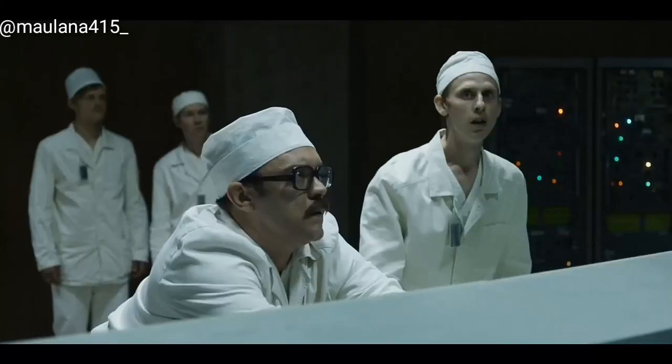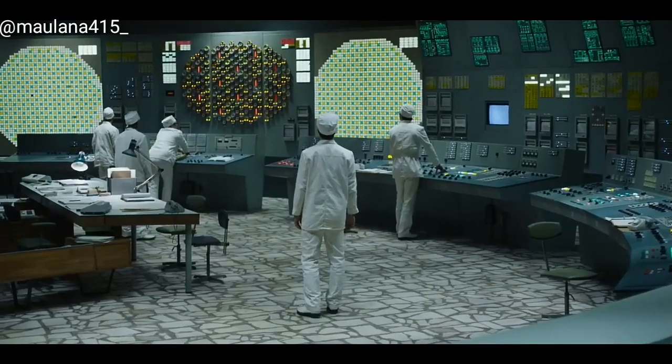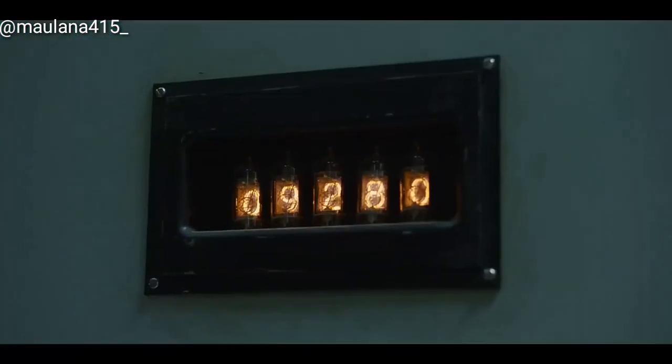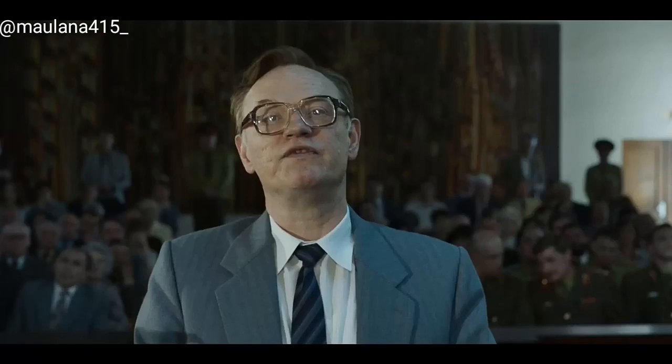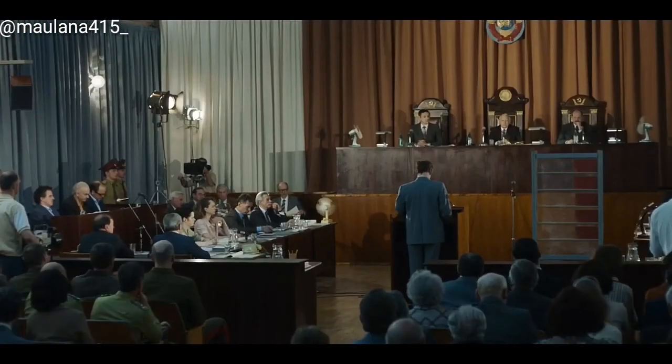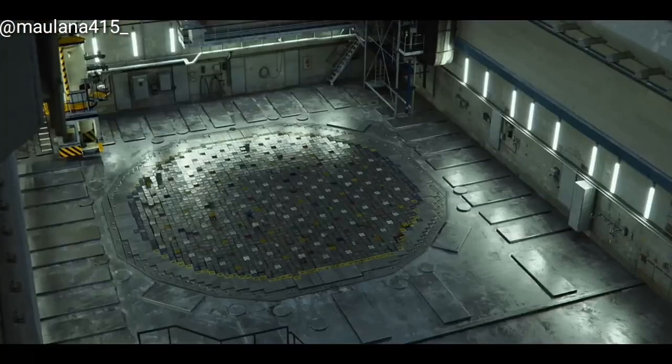1:23:44 seconds. The steam pressure surges. We do not know how high the power went. The reactor, designed to operate at 3,200 megawatts, went beyond 33,000. The pressure inside the core would no longer be contained. 1:23:45. Explosion.